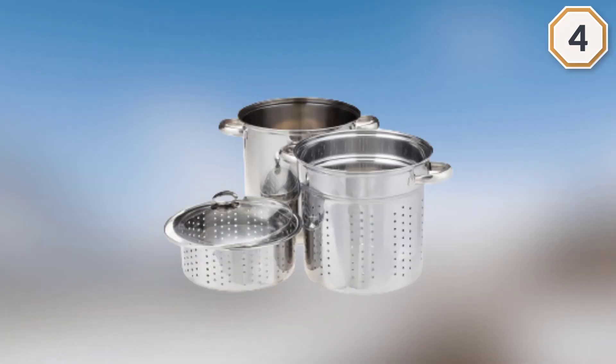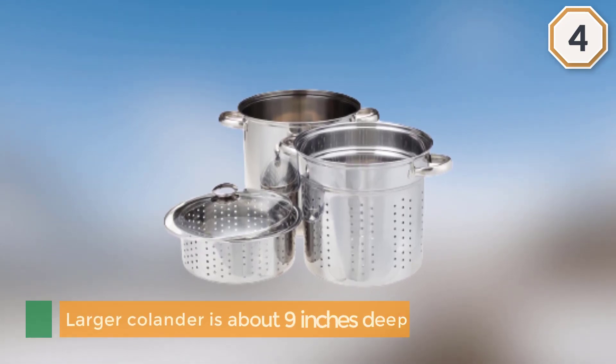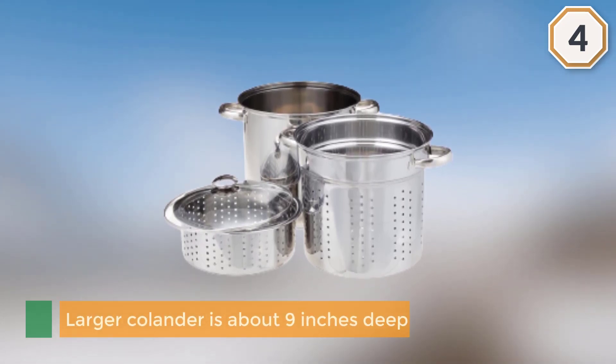The smaller colander is about 3.5 inches deep and is great for steaming veggies. The larger colander is about 9 inches deep.